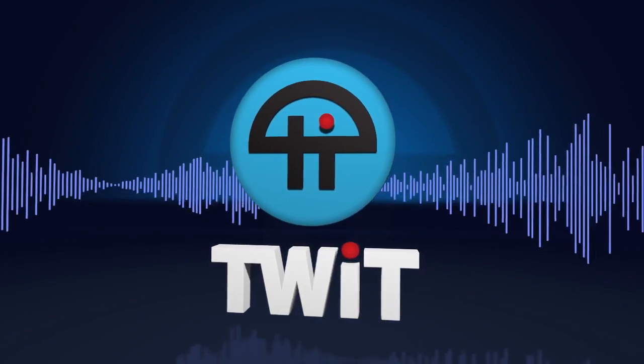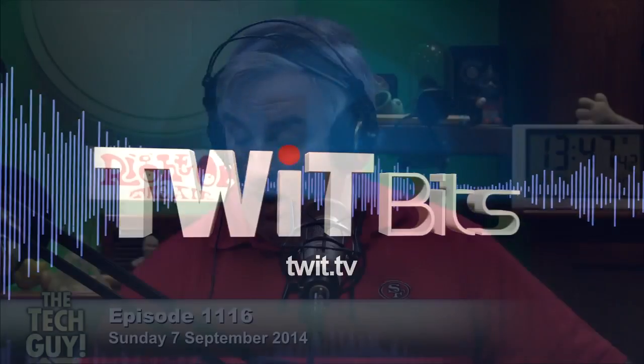This is TWiT. Adam in the Bronx. Hello, Adam. Hi, Leo. How are you doing today? I am well. How are you? I'm pretty good.